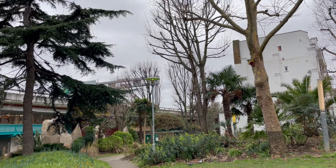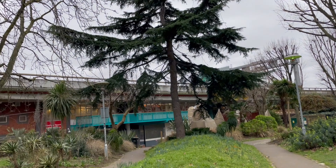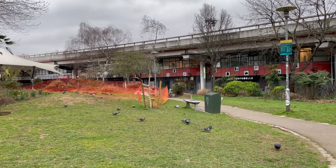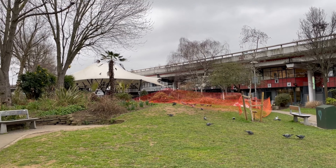I actually forgot what this place is, but it's a park within the Portobello Green Market area. Spring hadn't fully arrived yet in London so all the trees were, you know, still bare.